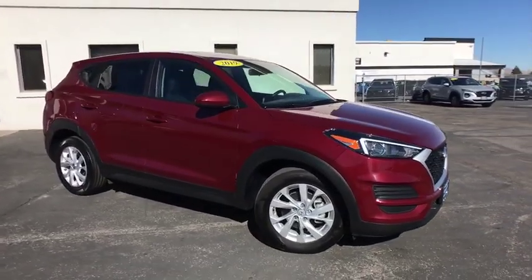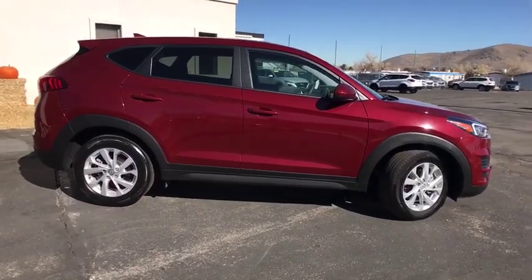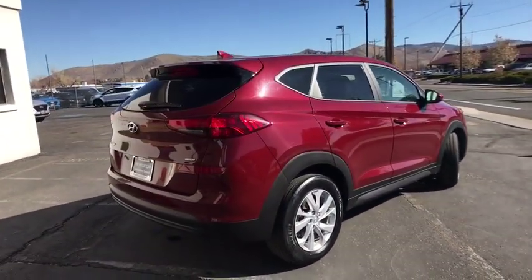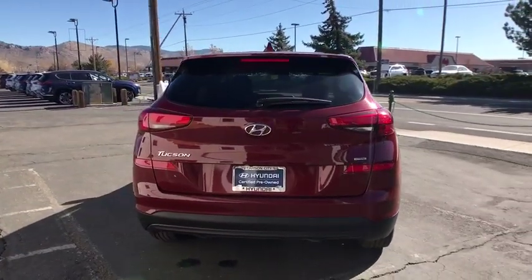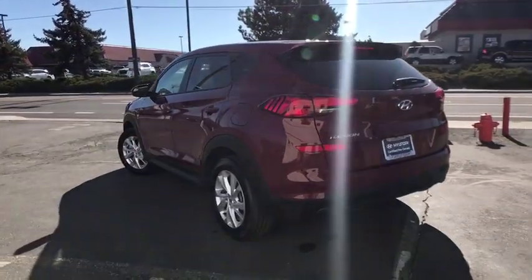Make a great choice today with the 2019 Hyundai Tucson. Boasting low noise and vibration levels and a smooth ride, the Tucson combines the rugged utility of an SUV with the maneuverability and refinement of a car. With its spacious interior, small never felt so big.